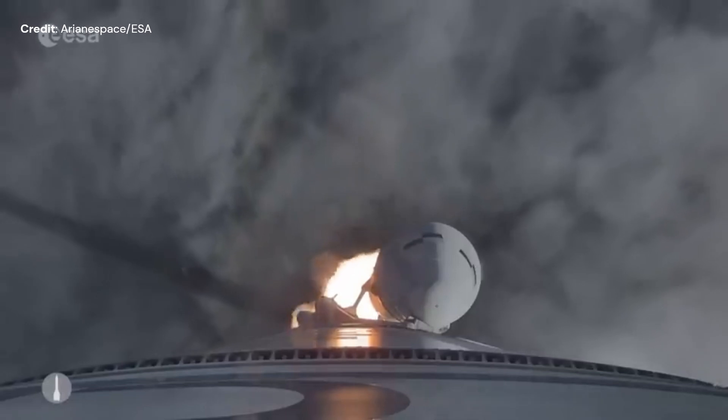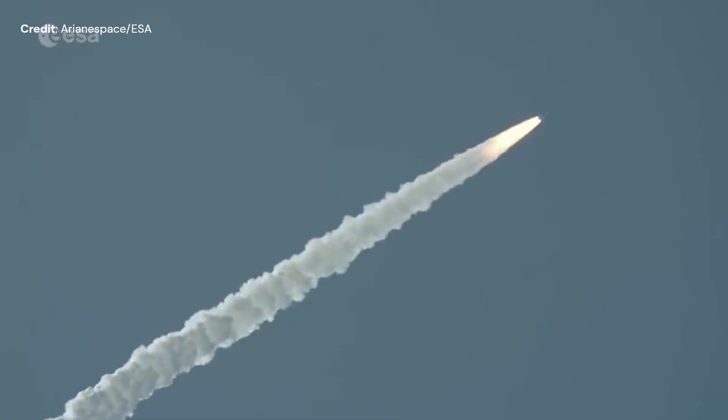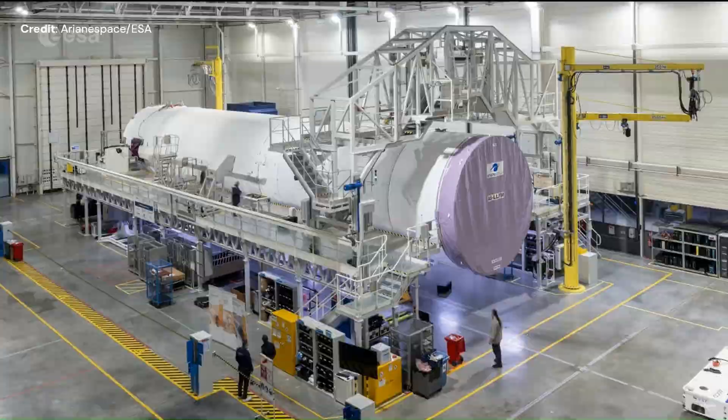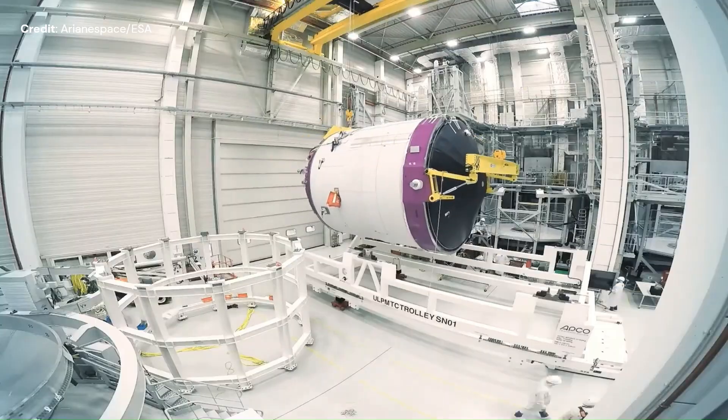Ariane 6 has just announced that the second flight of the Ariane 6 rocket and its first commercial mission has slipped from December 2024 towards the end of the first quarter of 2025. The mission in question is the CSO-3 reconnaissance satellite for the French military. Stéphane Israël, chief executive of ArianeSpace, has not explained whether the delay is related or not to the anomaly.